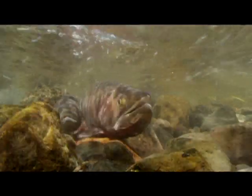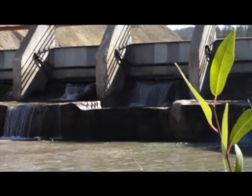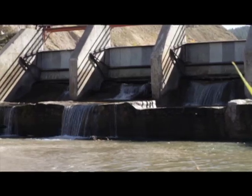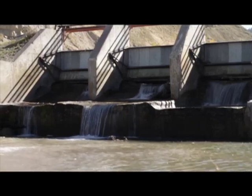For the last 40 years, cutthroat trout from the main stem Snake River have not been able to migrate up Spread Creek, and that's because of the Spread Creek Dam. Taking down a dam that was blocking access to upwards of 30 to 50 miles more upstream — you don't get a chance to do that very often.